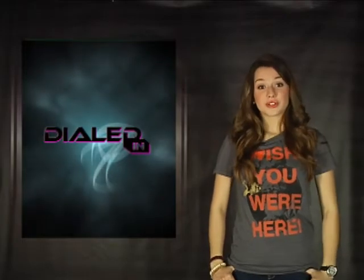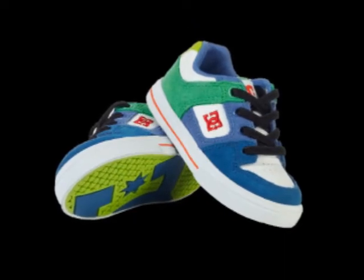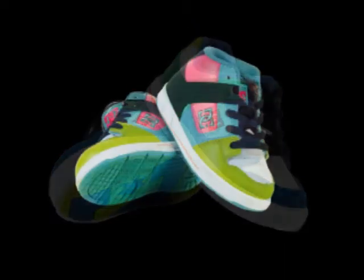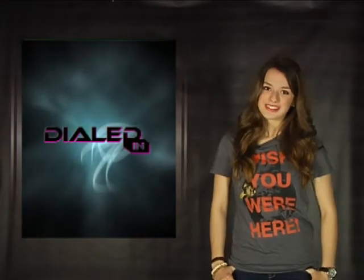And for those little skater guys and girls — and I mean little — we're launching toddler shoes for the first time ever in every West 49 location nationwide. From Circa, DC and Etnies we've got the cutest little skate shoes for your baby brothers and sisters. You know they'll look up to you one day, so why not let them dress like you.